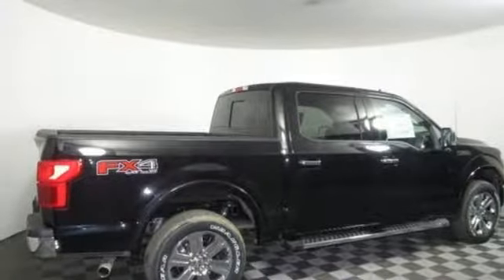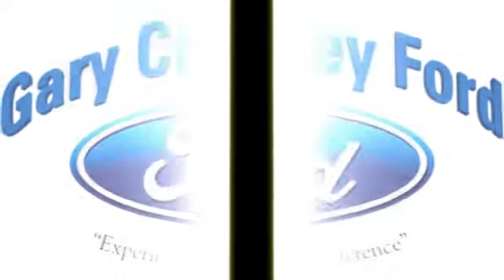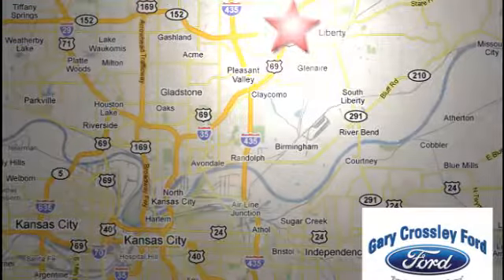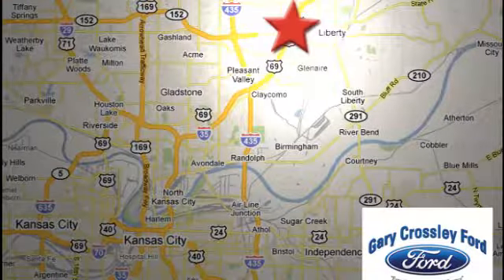Take it for a test drive today. Discover the Crossley Difference today. 8050 North Church Road in Kansas City, in the Liberty area at I-35 and 152, just 10 minutes from downtown.